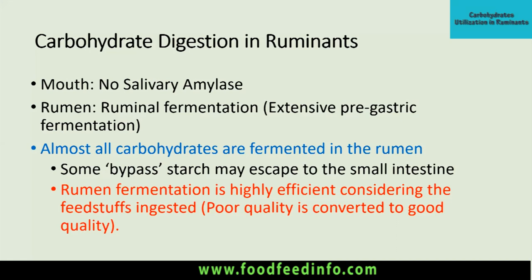Ruminal fermentation is highly efficient considering the feedstuff ingested. By efficient, we mean that if we feed poor-quality stuff, it is converted into good quality in the rumen. For example, roughages of low nutrient and price value are fermented in the rumen to produce energy, which is utilized by microorganisms to produce VFAs. Those VFAs are then converted into glucose and utilized for ruminant animal productivity, yielding milk or meat. We spend less and get more — that is why it is considered highly efficient.